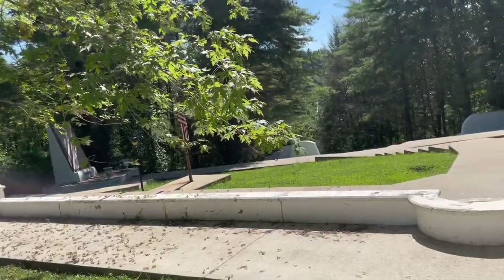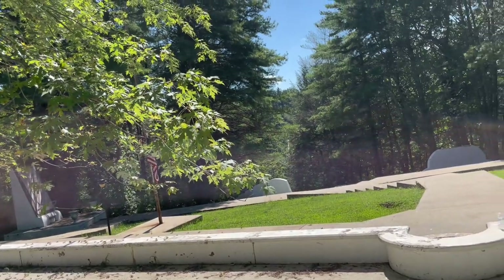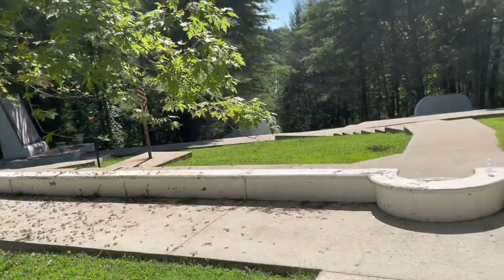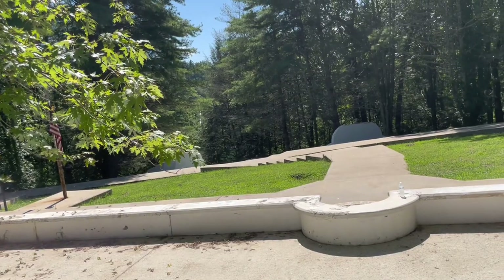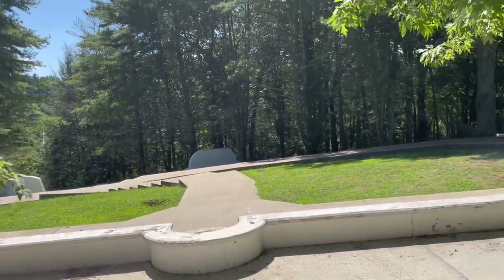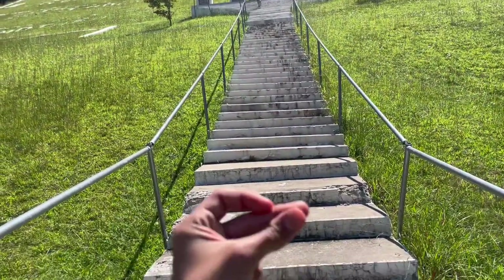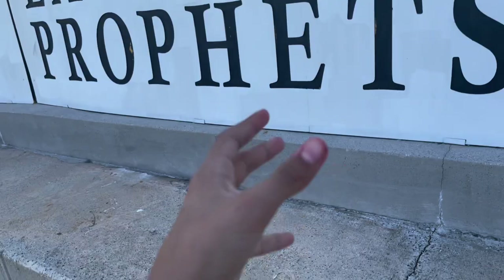It's a very nice place — Fields of the Wood. I think you guys should come visit it. In case you don't know what Fields of the Wood is, it's more like church history and stuff like that. I'm gonna go up all these stairs right now — oh look, I'm here.